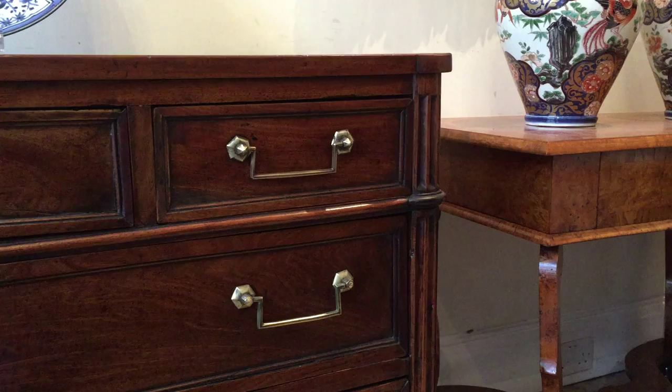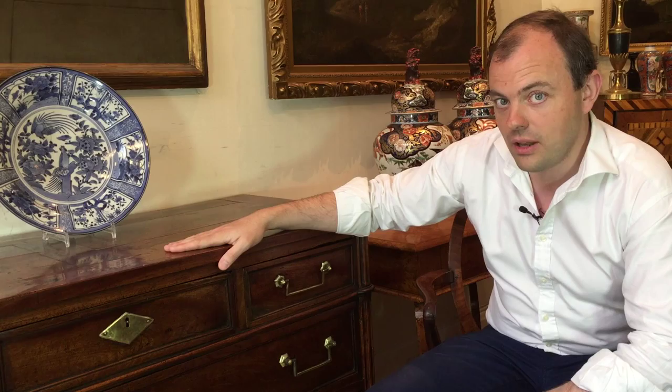As you can see, it shares the same nutty colour. But this piece was made in France at the end of the 18th century, the Directoire period. The French continued using walnut throughout the 18th century until the Empire period, when mahogany became fashionable.